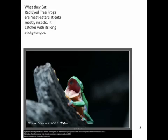What do they eat? Tree frogs are feed-eaters. They eat mostly insects. They catch them with their long sticky tongue.